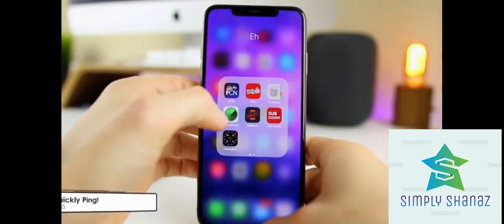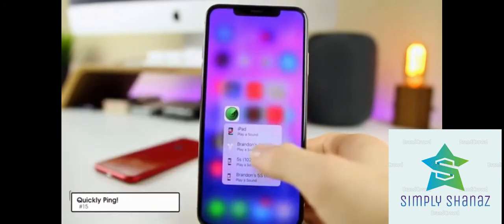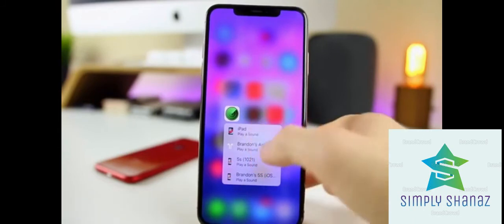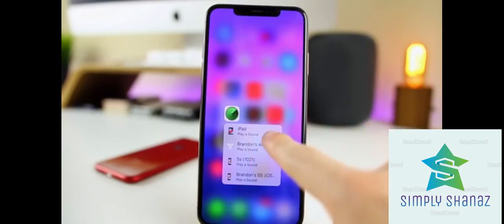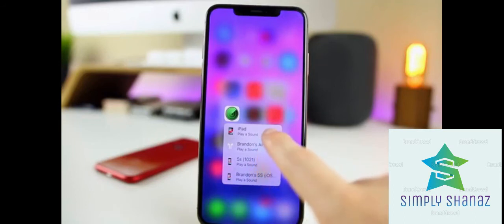Did you know that if you 3D touch on the Find My iPhone app, it will show you your devices and let you quickly ping them right from the home screen without opening the app? You can play a sound on your iPhone, and it even works for AirPods — so you can find your devices around the house easily.